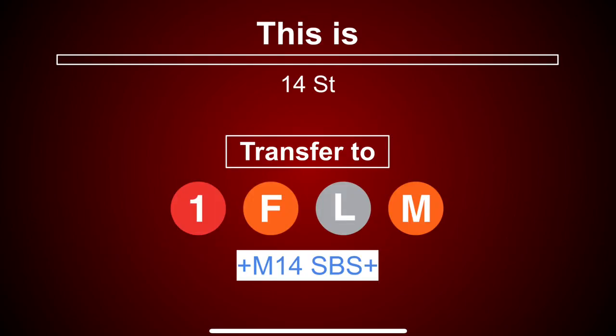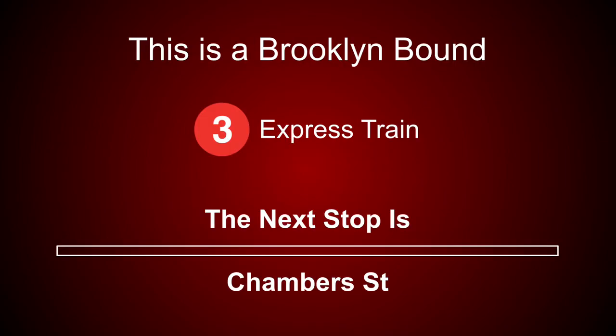This is 14th Street. Transfer is available to the 1, F, L and M trains. Connection is available to PATH train. Transfer is available to the M14 select bus service. This is a Brooklyn-bound 3 express train. The next stop is Chambers Street.